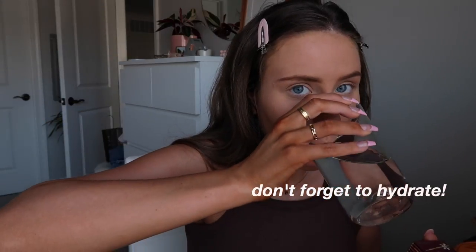Now that all the liquid products are done, I'm going to set everything with powder to help it stay all day. Without powder it would just crease and melt especially in the heat. I really like this loose powder from Laura Mercier. I'm going in with a small setting brush first under my eyes to really set that area, and then all over the face.